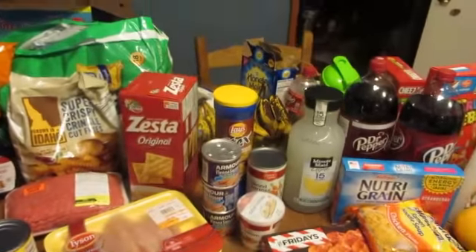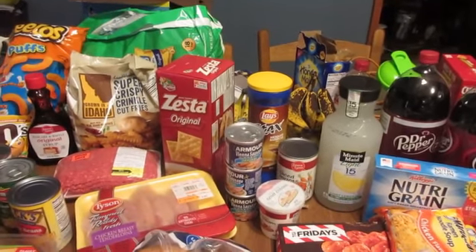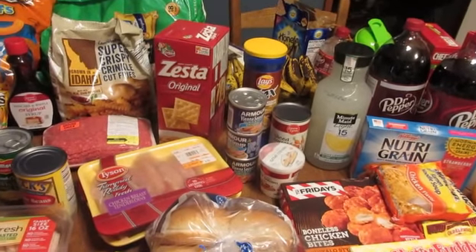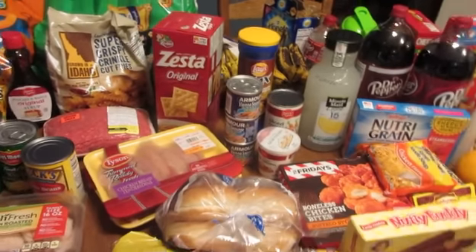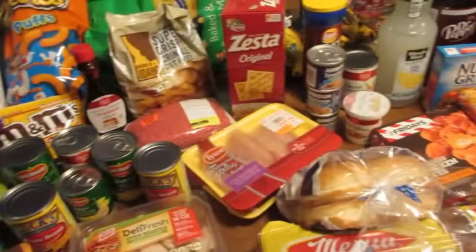My grand total is $156.09. I didn't have any coupons but the store coupons — I had $17.39 in savings, and I also bought a couple of coupons as well.